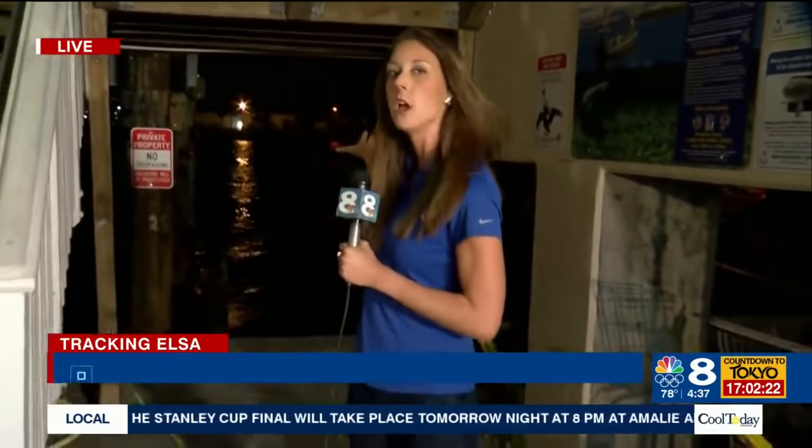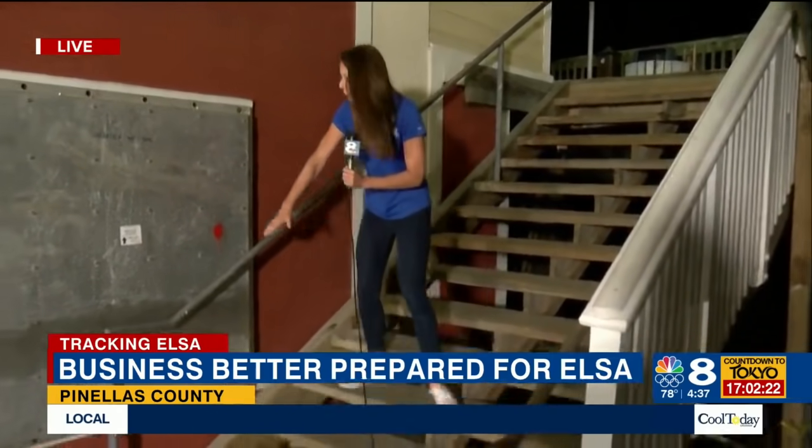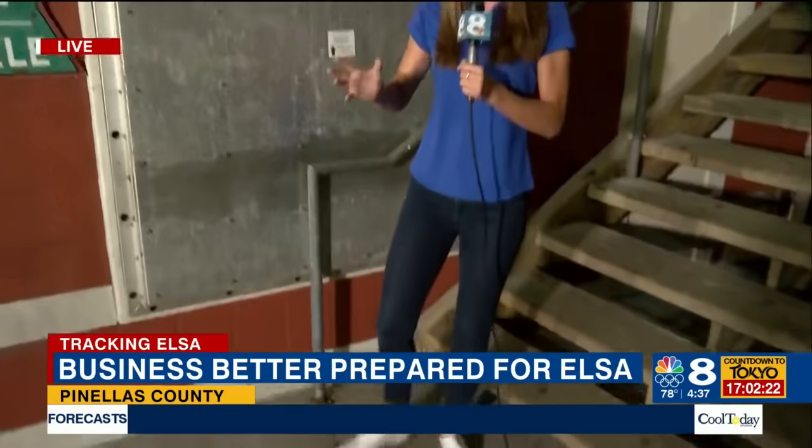We head over now to Pinellas County, where Beth Rousseau is this morning. The last tropical storm that these business owners prepped for was Tropical Storm Eta, and that sent storm surge from John's Pass all the way into the boardwalk area up to the third step. That means there was more than a foot of water inside these businesses, which you can see are boarded up this morning. They're taking Elsa prep much more seriously.